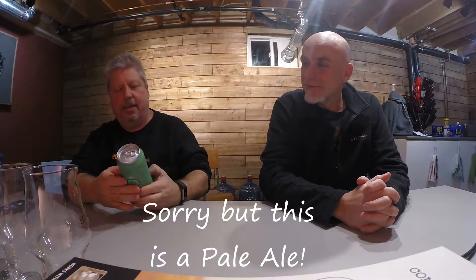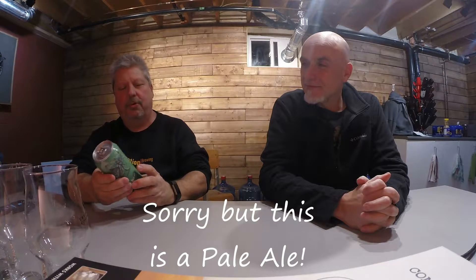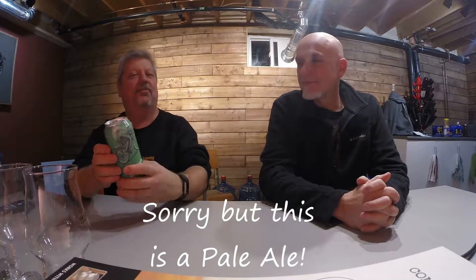This is an IPA with an IBU of 35. I've had it before; Steve has not, so I want his input on what he thinks of this beer. Here's your beer, Steve. Also, a shoutout to the Urban Winery and Craft Brewery Supplies in Guelph, right by Victoria Street and Highway 7.